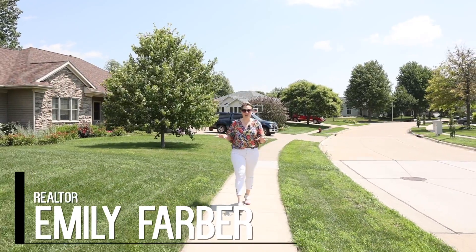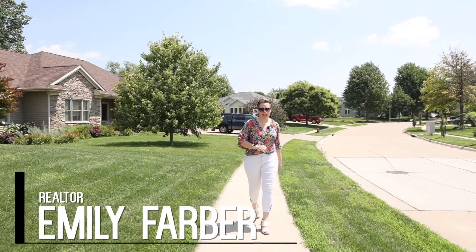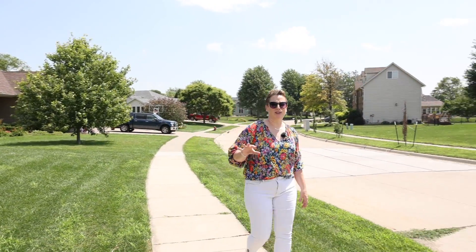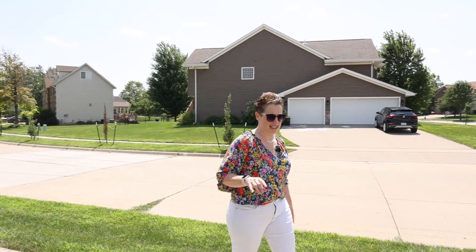Today we're taking a look at 1118 Flagstaff Drive in Iowa City. This is a single-family ranch-style home located on the west side of Iowa City.